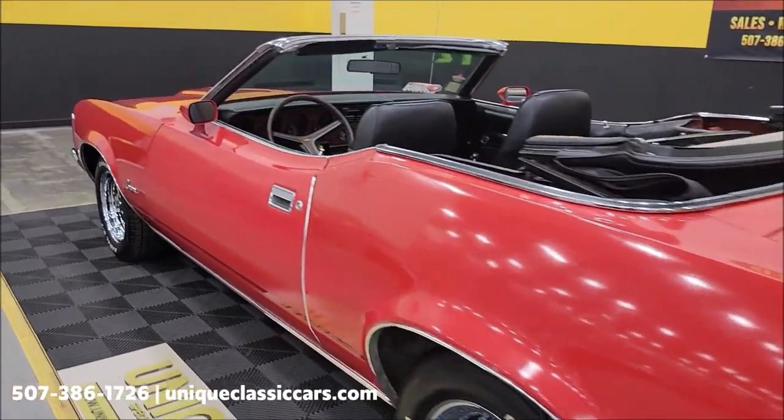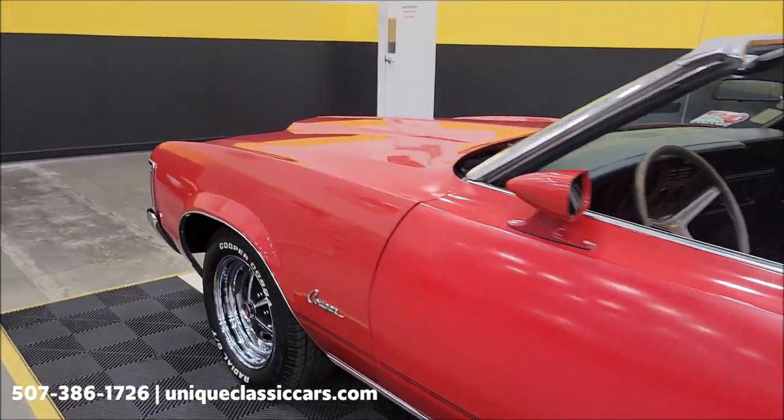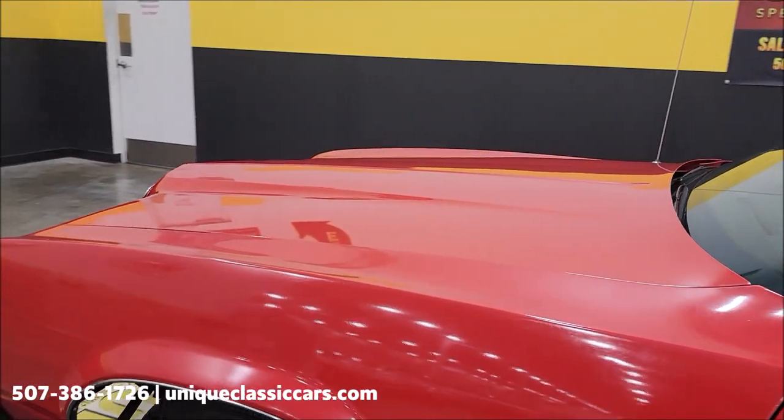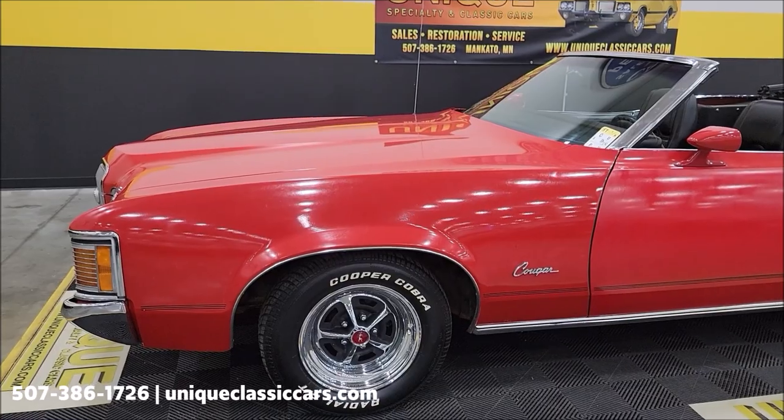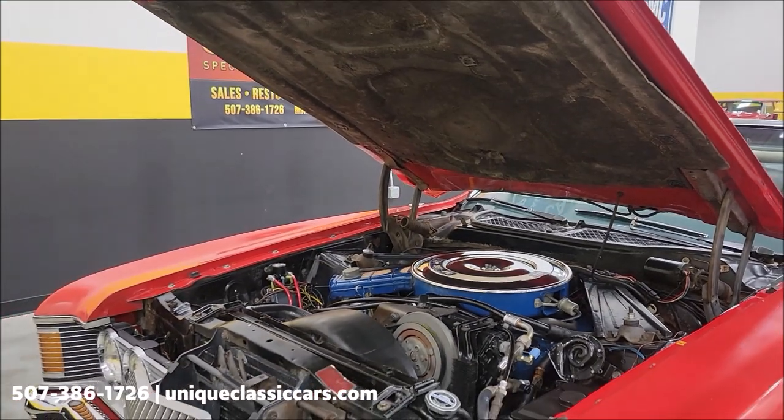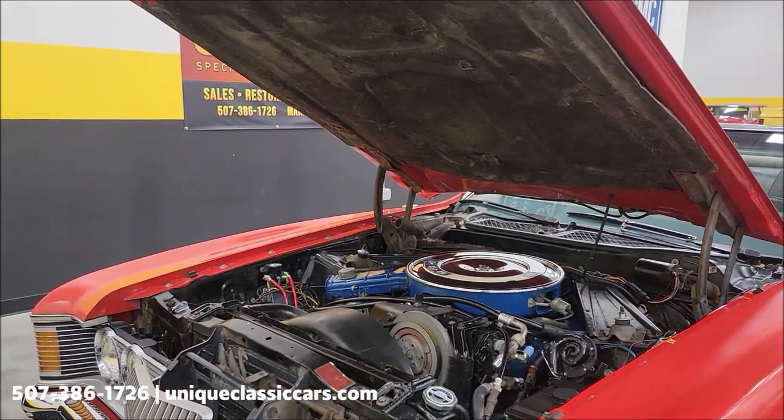Let's pop the hood, check out the engine bay, and then we'll wrap up by taking a look at that convertible top. There we go — the hood popped.